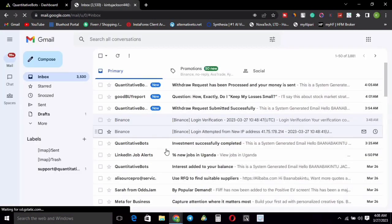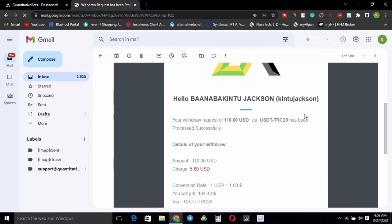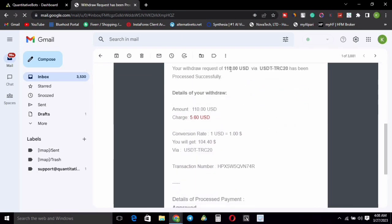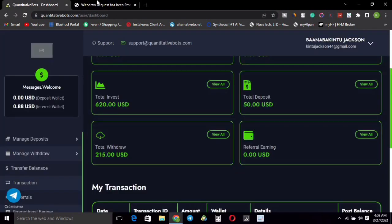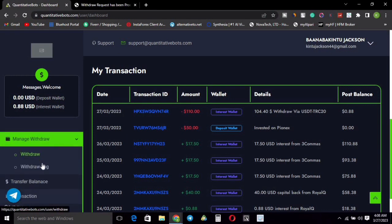Let me check my Gmail to see if I have an email notification. The withdrawal request was submitted successfully, and the withdrawal request has been processed — my money has been sent. Opening the email from Quantitative Bot, it says: 'Your request has been sent via TRC and has been processed successfully.' This is amazing.